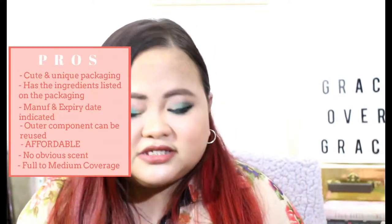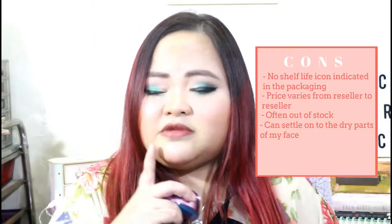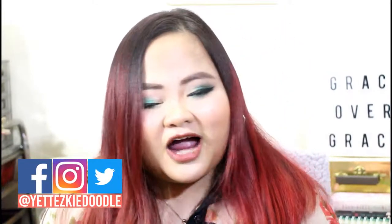It does settle on my dryness here, which I noticed when I was concealing. Those are my thoughts on the Nikara Colorful Unicorn Cushion Foundation. I hope you enjoyed this video — give it a thumbs up if you did. Follow me on all my social media profiles linked below. Subscribe and hit that notification button — that would really, really help me. Feel free to comment and suggest a future video you'd like me to do — a tag, a review, or whatever. I'm open to all suggestions. I love you guys and I'll see you in a later video. Bye!